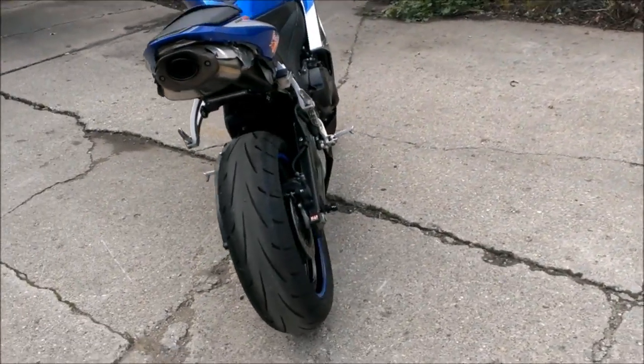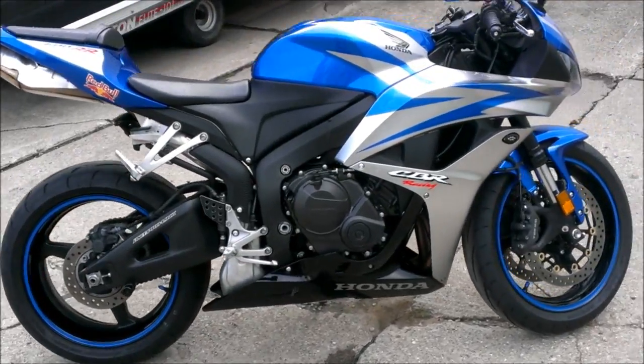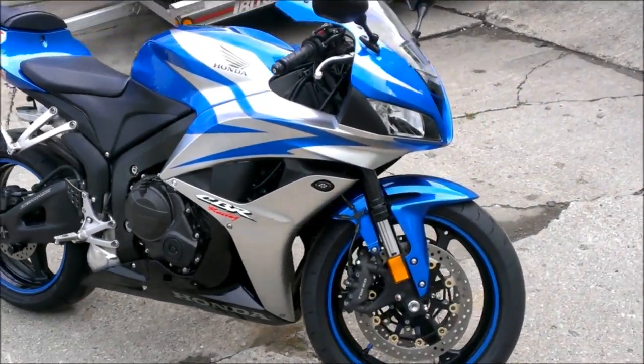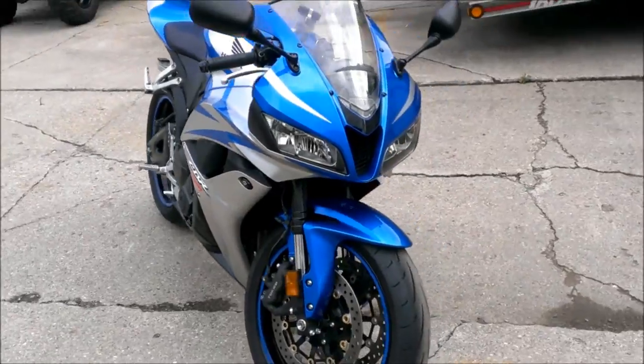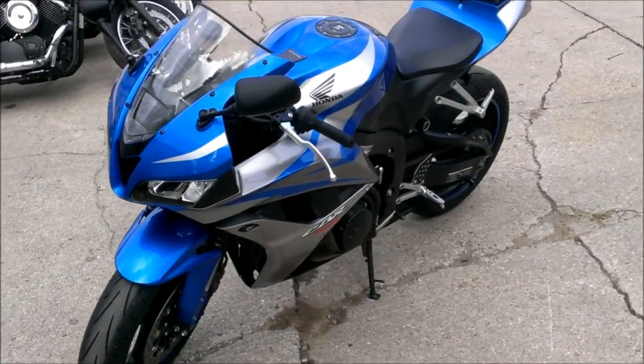This 600RR has all the extras. It's been inspected at an authorized Honda dealer. All the fluids have been changed and includes a one-year warranty. Visit our website ApprovalPowerSports.com to take a look at the 400 plus used bikes we have in stock.